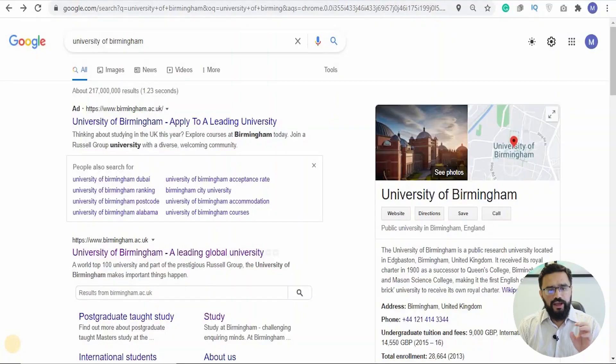Without further ado, let's get started and see how you can apply to the University of Birmingham. If you go to Google, you can search University of Birmingham — I've already typed that up — and we're going to go ahead and go to their main website.